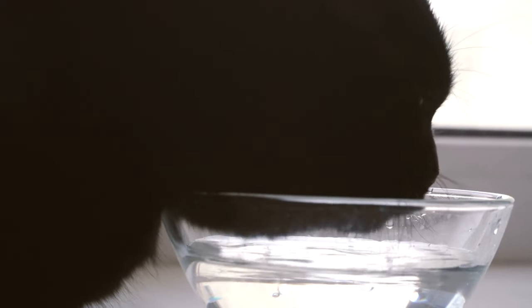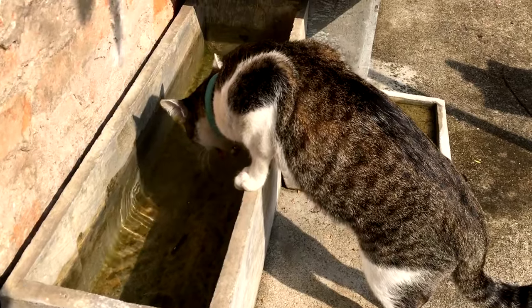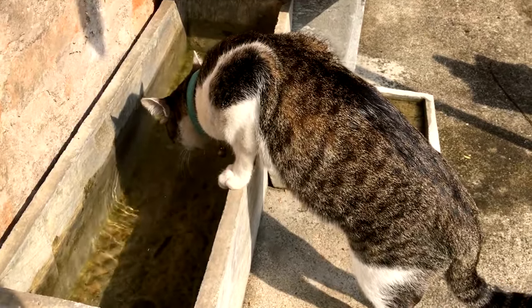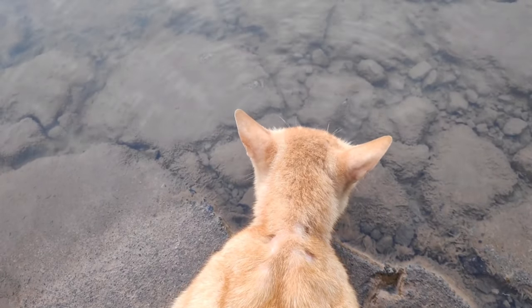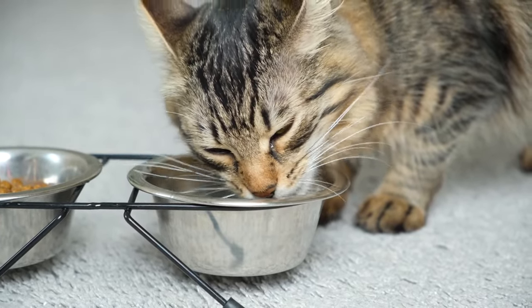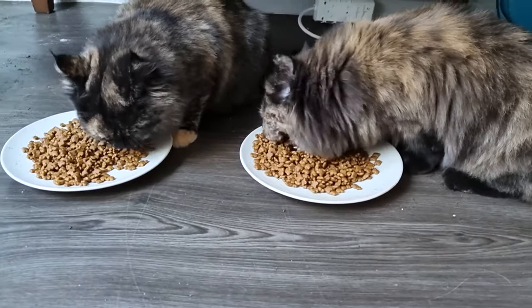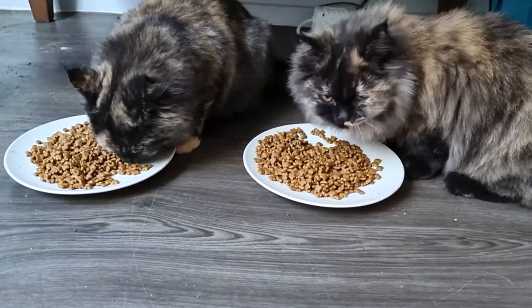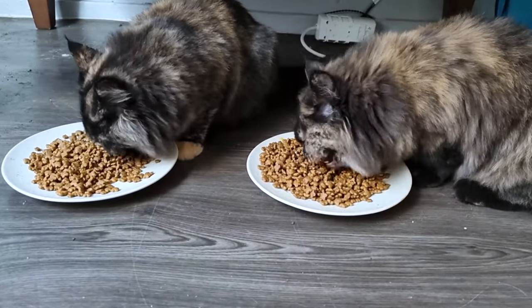Preventing dehydration is key to maintaining your cat's health. Monitor water intake — regularly check how much your cat drinks; if you notice any changes, it might be a sign of health issues. Maintain clean water sources by cleaning and refilling water bowls daily. Consult with your veterinarian about your cat's diet to ensure it supports adequate hydration, especially if your cat eats mostly dry food.